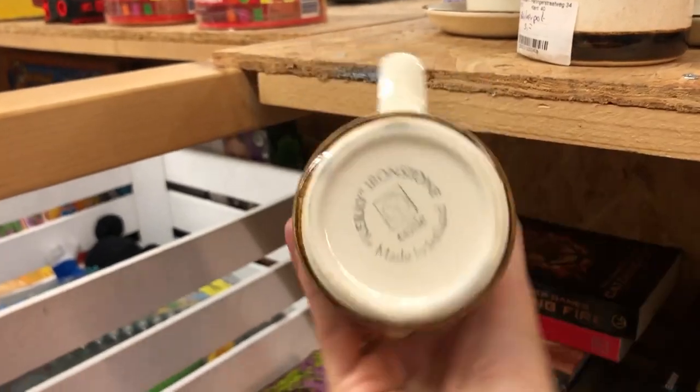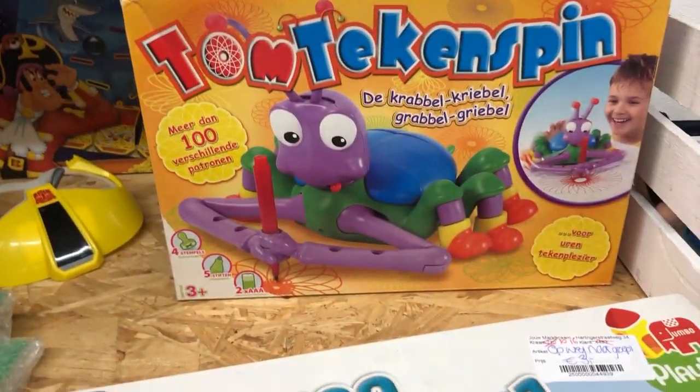This is a kind of cool set of Irish stoneware dishes — I didn't buy them because dishes take up a lot of space. I did like it though. Then Naomi showed me her pick of the day, which she ended up getting: a spider that can draw.